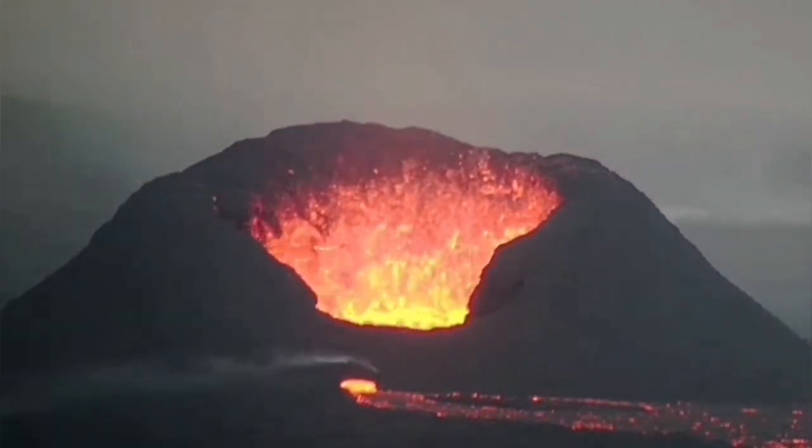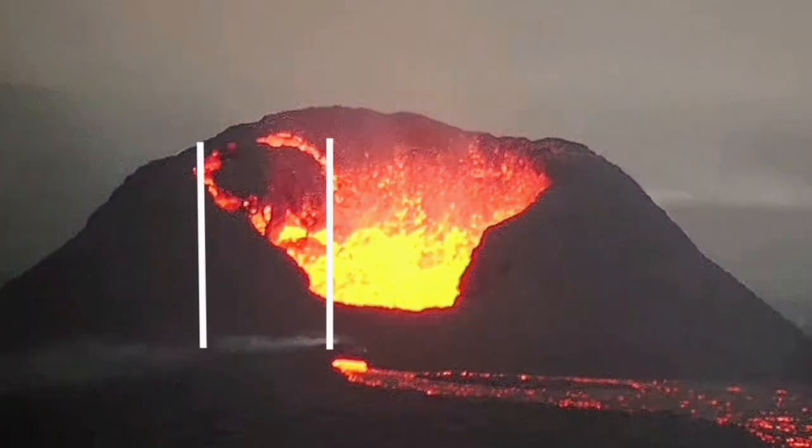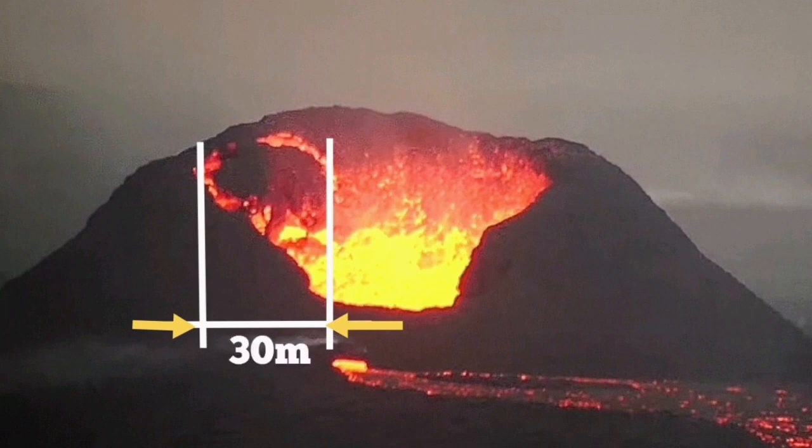Now I put it back and then I put my base lines. This is a still image, and this is the geologist way of doing the measurement. We know the height of this volcano is around 50 meters; this part was around 30 meters. I put my base lines, I put my arrows, and the estimate is 30 meters.